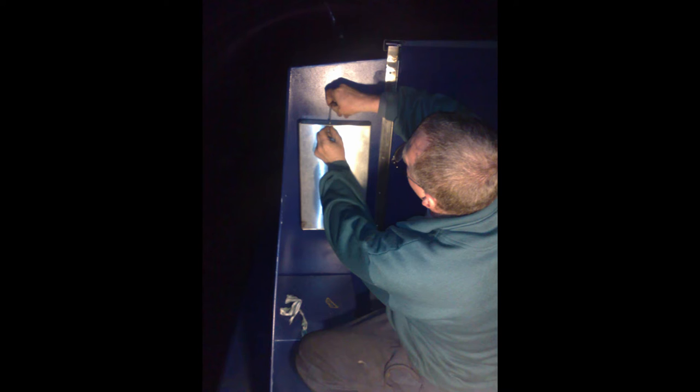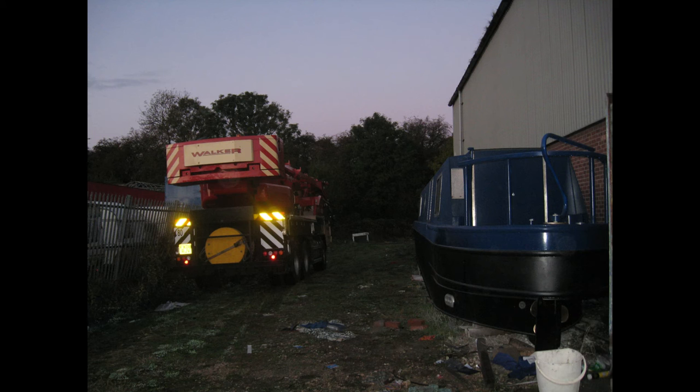The boat was watertight, all the electrics to the engine were connected, and we were ready to crane her in.